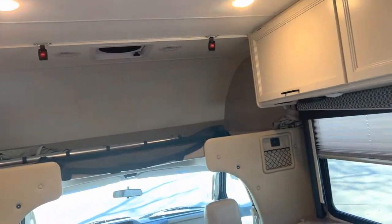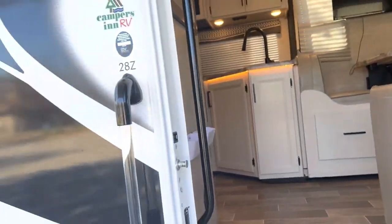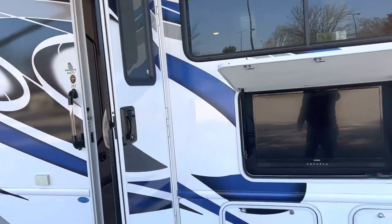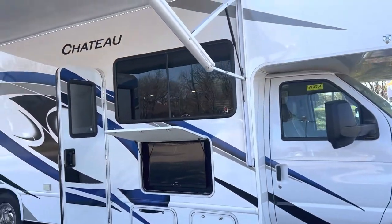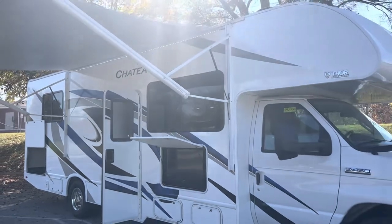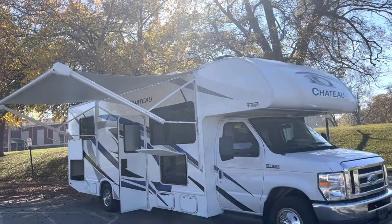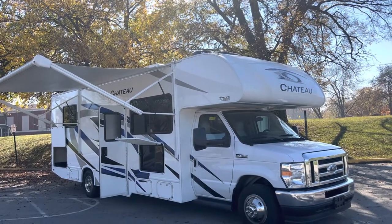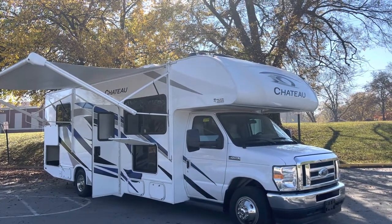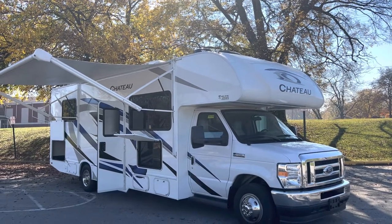This motorhome sleeps eight and it's on sale right now — you can save a lot of money. For 28 feet it's not huge, but it's got great livable space. Give me a call — Hedgy, Hedgy's Happy Campers Club Campers in Clarksville, Indiana. 502-500-6196. This 2022 Chateau 28Z with 16,000 miles will be a great buy for somebody. Call me — this one's not going to last long.